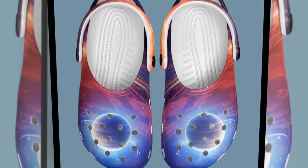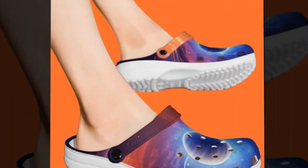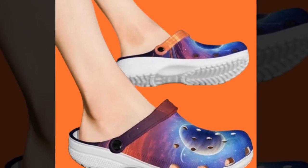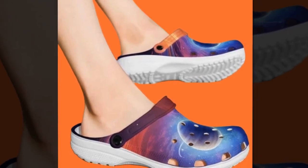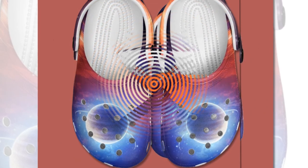First up, let's talk about the design. Just look at the stunning Galaxy inspired print — it's like walking with a piece of universe on your feet. The patterns are vibrant and eye-catching, featuring a cosmic blend of blues, purples, and planetary elements. And don't worry about the colors fading; they're printed to last through all your adventures.